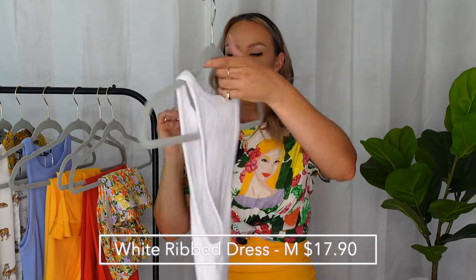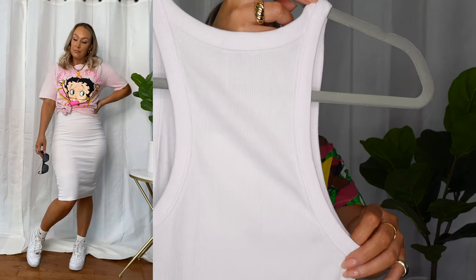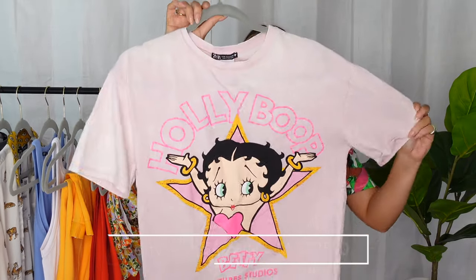The next item is this white racerback ribbed dress — the same style as the orange one I'm wearing underneath this t-shirt, just in white. It is a little bit see-through so you'll need to wear nude undergarments, but I'm not mad at that. The back isn't so racerback that you can't wear your bra — it's a thicker cotton ribbed material, kind of like a white beater style. These dresses are going to be great for spring and summer because you can do so many things with them and re-wear them without feeling like you're repeating the same outfit. And they're only $17.90 — a great deal.